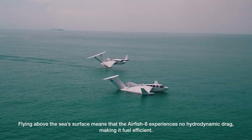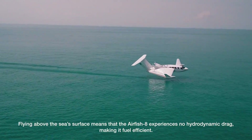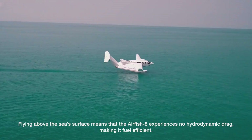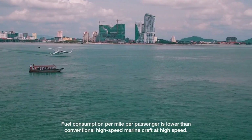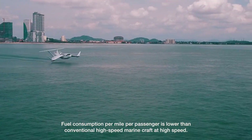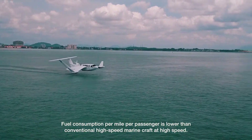Flying above the sea's surface means that the Airfish 8 experiences no hydrodynamic drag, making it fuel efficient. Fuel consumption per mile per passenger is lower than conventional high-speed marine craft at high speed.